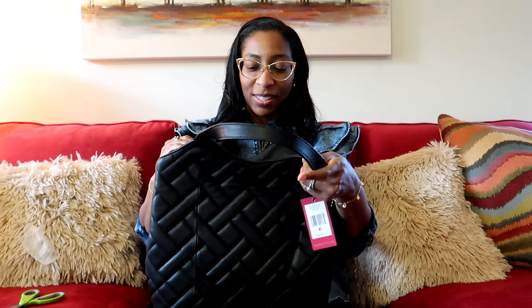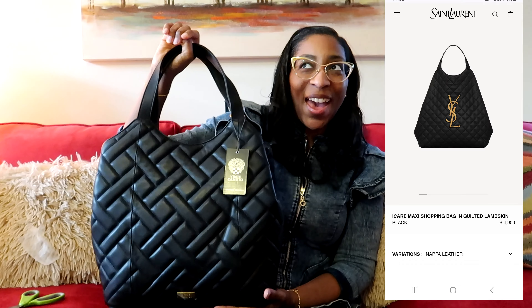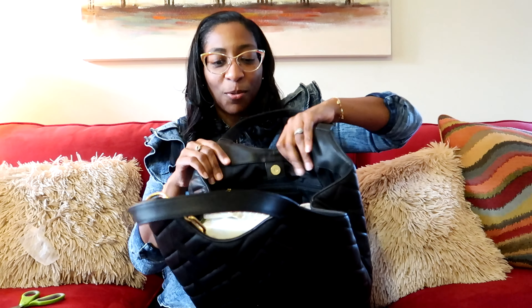And then inside is a magnetic button closure. This is why I wanted the purse — it reminds me of the YSL Icare bag. That bag is $5,000. This bag was like $130, maybe on sale. MSRP is $228. It has the exact same thing that the YSL has here.